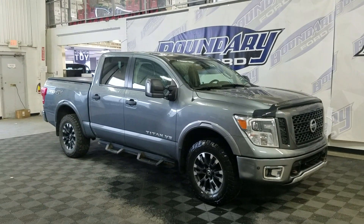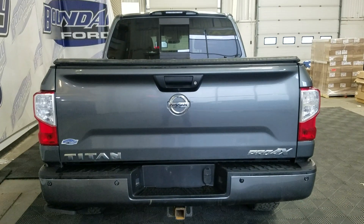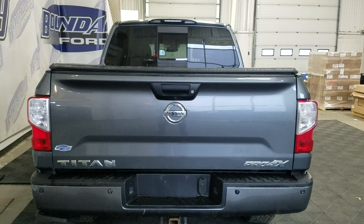This 2018 Titan also comes with a remote start as well as an engine block heater. At the rear, we have a power lift tailgate, as well as a bed cover and a soft roll tonneau cover.